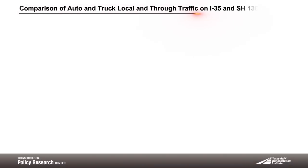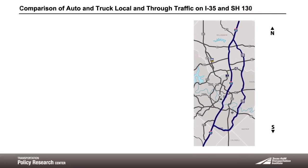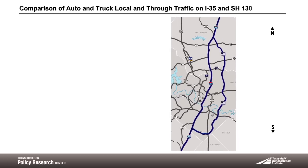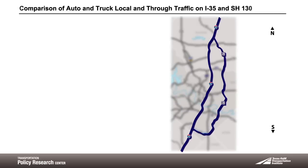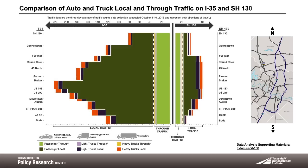Researchers collected traffic data over a three-day period on both Interstate 35 and State Highway 130 toll road in the Austin area between Georgetown and Buda. The map segment shows the IH35 and SH130 corridor segments in blue. They looked at volume and vehicle type to come up with an average number in thousands per day, and a comparative visual depiction of the data is shown here.